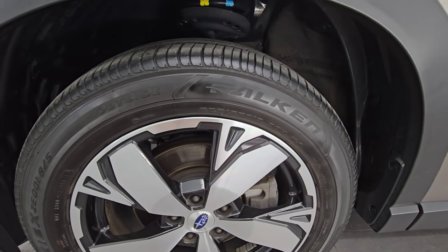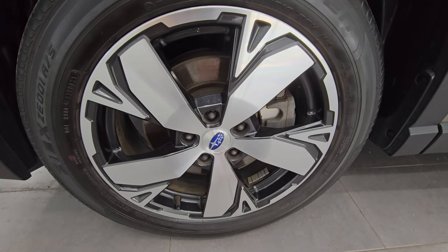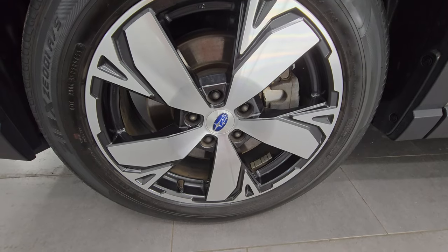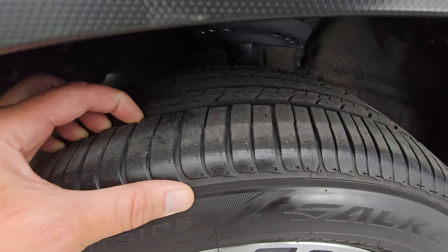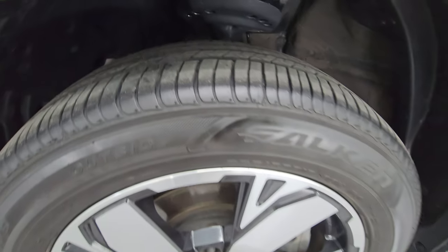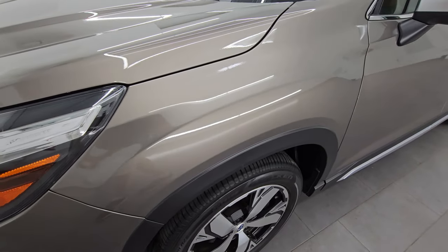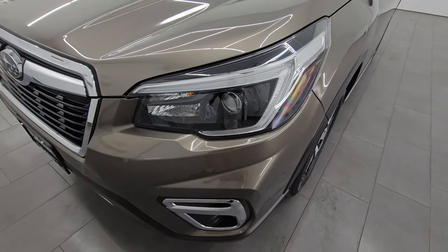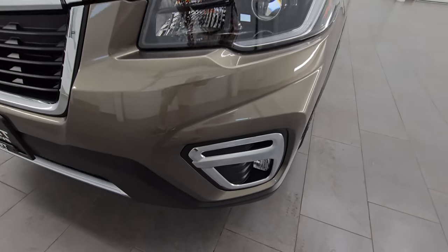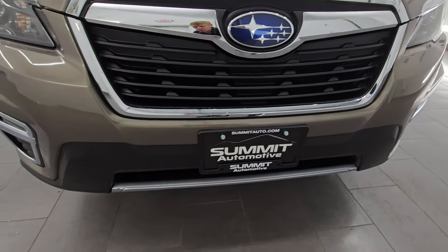Falcon ZX tires on here — 225/55R18s on the 18-inch painted and polished aluminum wheels. I didn't see any major scuffs or scrapes on that wheel. Looks really good, and the tires have right around half the tread left on them. This is a one owner, clean title history, clean Carfax out of Wisconsin. Front fender is absolutely perfect. This one does have the HID headlamps, the LED running lights, and the LED fog lamps.